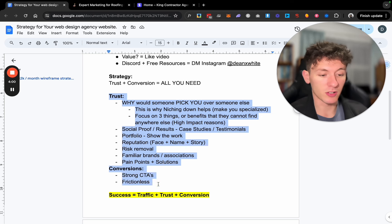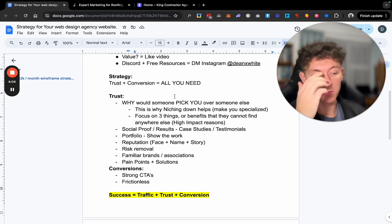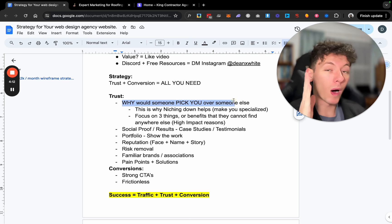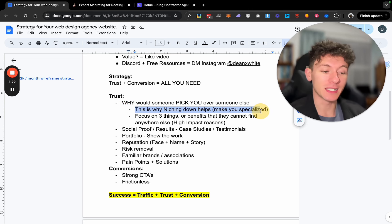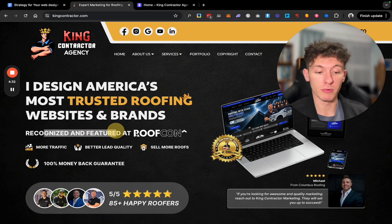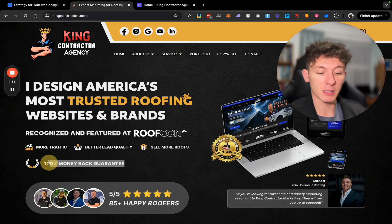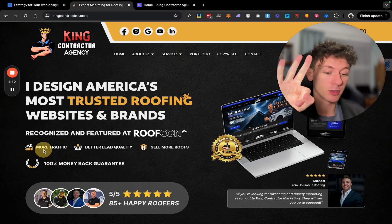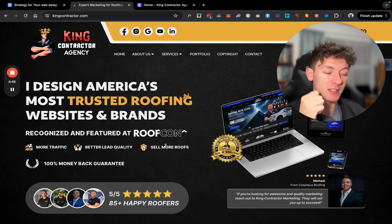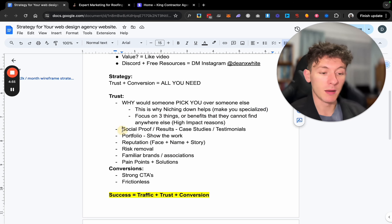All you need is trust and conversion. The first thing I'd do is think about why anyone would pick you as an agency over anyone else — that's why niching down helps, it makes you a specialist. My headline says 'I design America's most trusted roofing websites,' and I give three reasons they should pick me: I'm recognized at Roofcon, I offer a 100% money-back satisfaction guarantee as a risk removal, and I highlight three benefits — more traffic, better leads, and sell more roofs. It's super niche, and it's a benefit to them, not a feature.